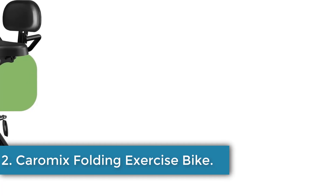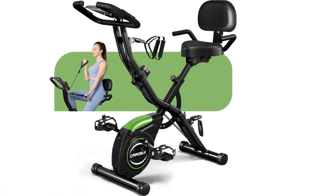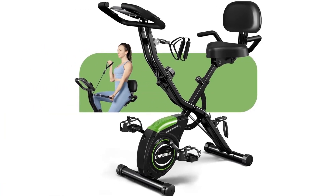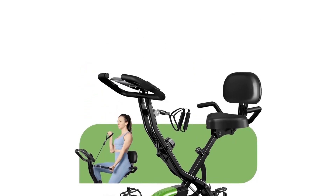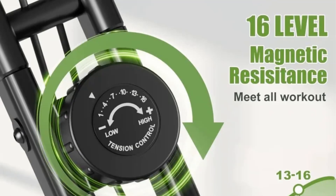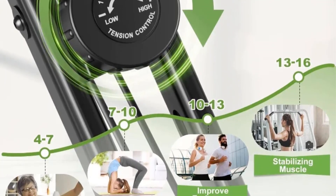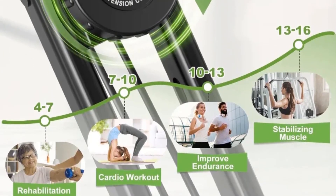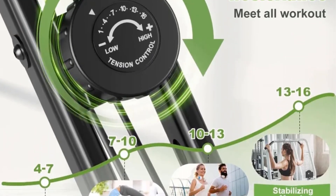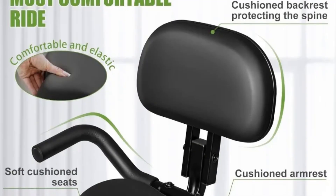Number 2: Caromix Folding Exercise Bike. The 4-in-1 Folding Exercise Bike by YTYIN offers versatility and convenience for your home workout routine. With the ability to switch between upright and semi-reclining positions, you can customize your exercise experience to burn calories or enjoy a more relaxed ride. The bike features an arm resistance band for upper body workouts and comes with an LCD monitor to track essential fitness metrics like time, speed, distance, calories burned, and heart rate. Its quiet magnetic resistance system with 16 levels of adjustment ensures a smooth and silent workout session.